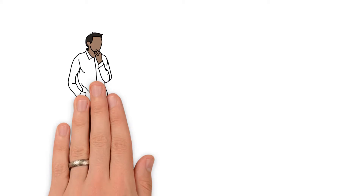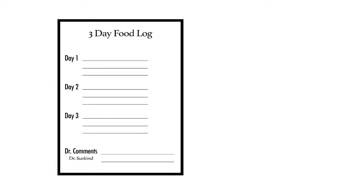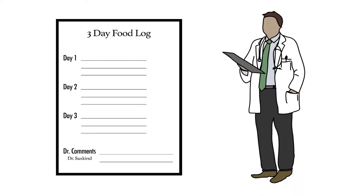A nifty trick to determine if you or your child is getting enough nutrients is to have a three-day food log, which you can fill out and have your dietitian analyze for you.